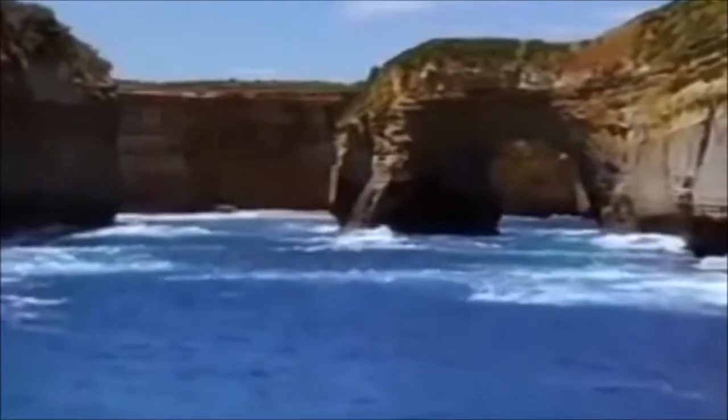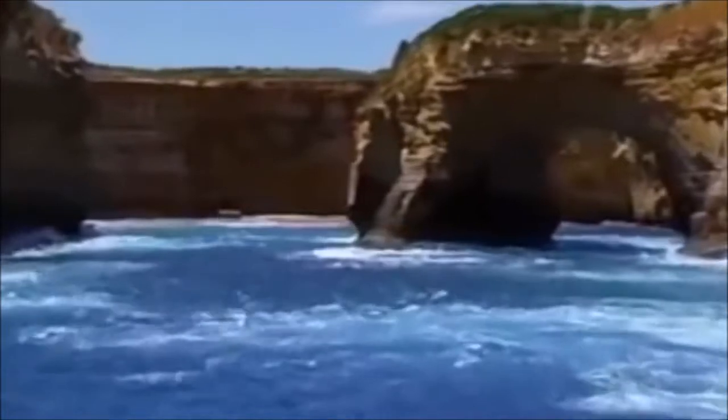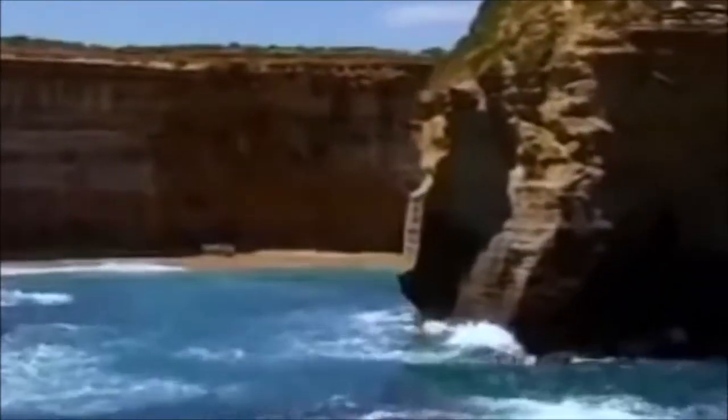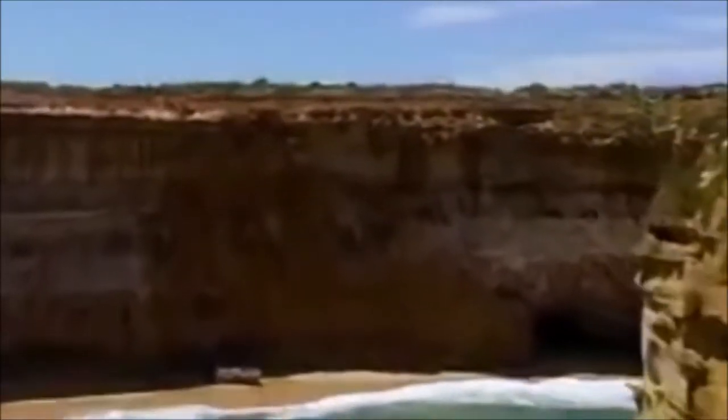After all, haven't navigators, geographers, and map makers mapped these areas? And shouldn't they have noticed this quirk by now, if the earth is indeed flat?